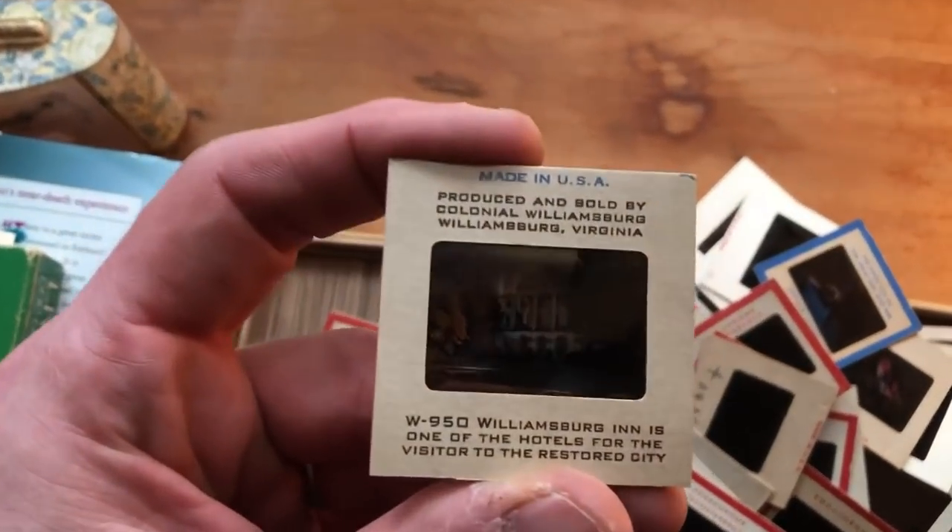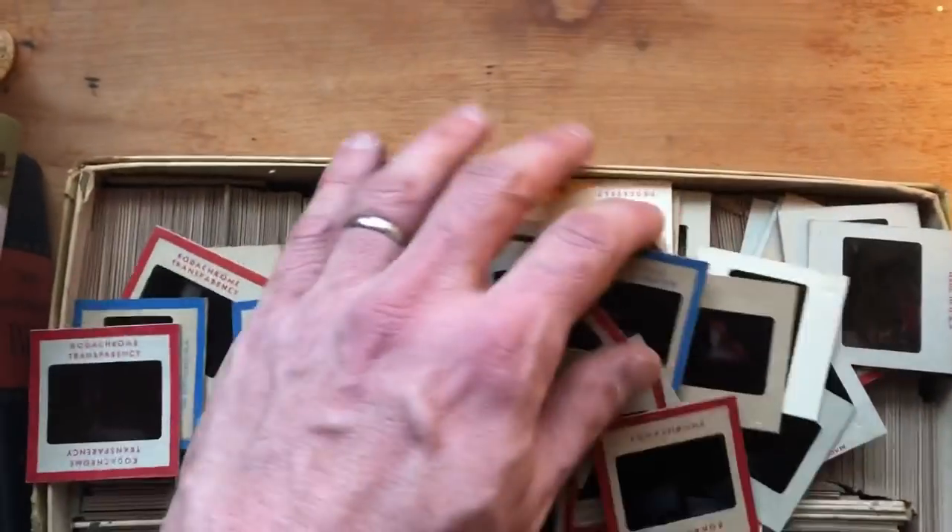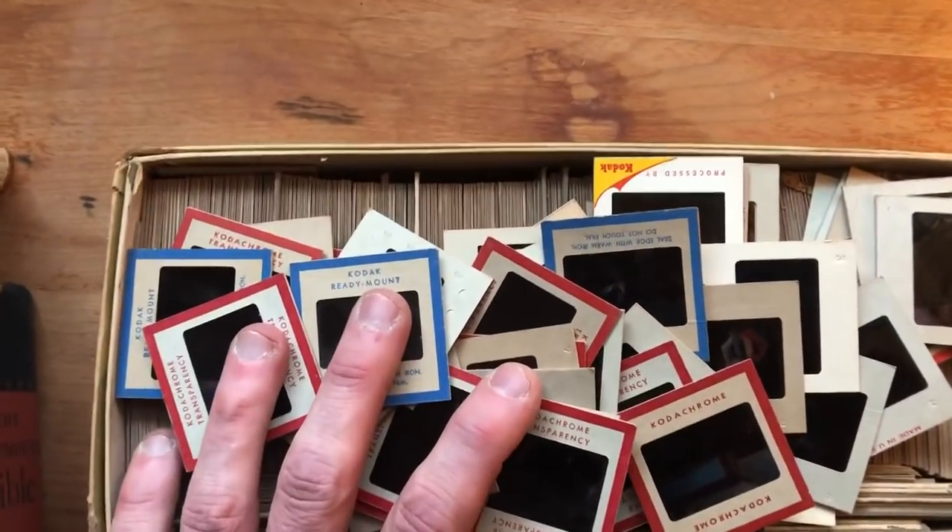These are vintage Kodak slides. You can see this one here of the Williamsburg Inn. There's a whole bunch of them — I saw Boston, 1940s. I'm just going to grab this whole box. It should do well.